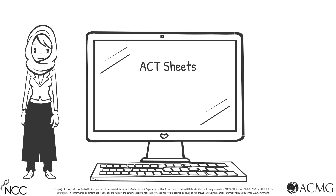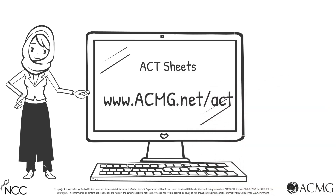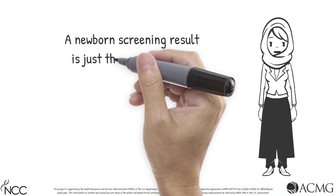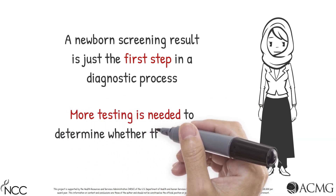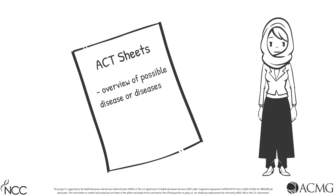This session is a companion to the VLCAD deficiency Act Sheet, which is freely available at www.acmg.net. Act Sheets are intended to be immediate resources for providers who encounter positive newborn screening results. Please keep in mind that a newborn screening result is just the first step in the diagnostic process. Further testing and evaluations are needed to determine if the newborn has the disease — a true positive result — or is unaffected — a false positive result. The Act Sheets provide an overview of the diseases identified by newborn screening and clear next steps for management of a positive newborn screening result.